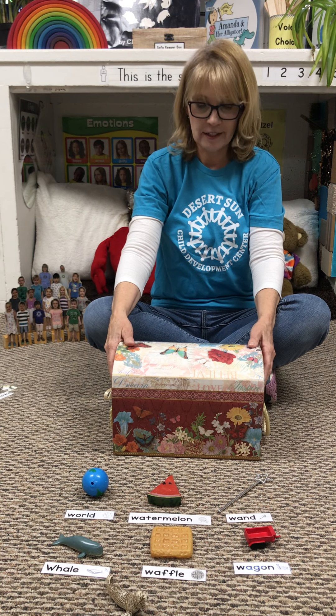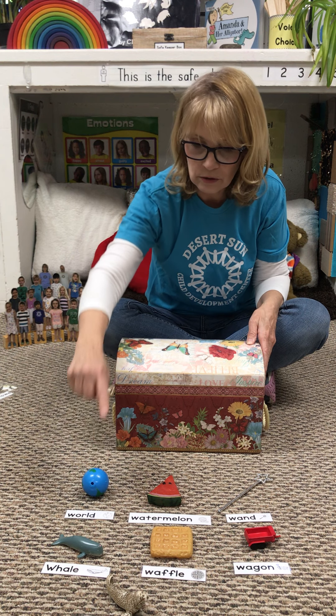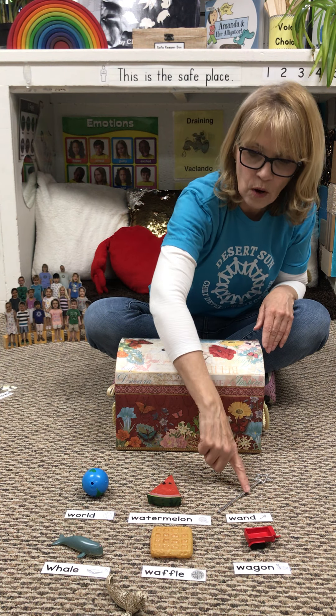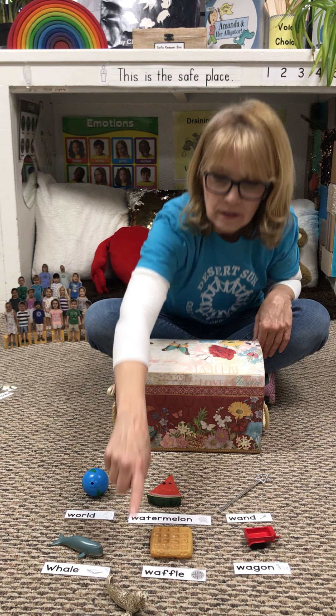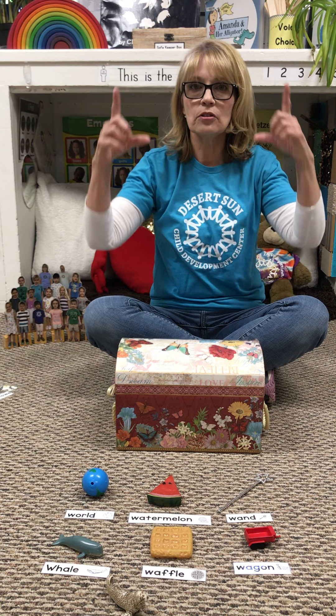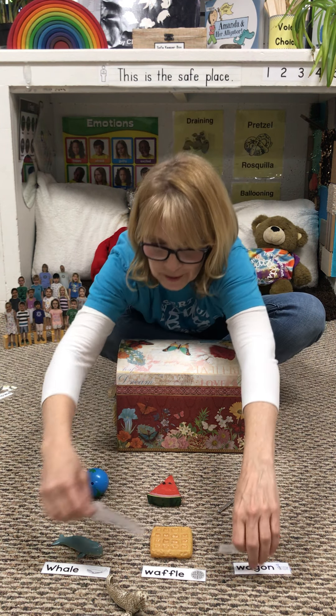Now it's time for the what's missing game. Help me say it: world, watermelon, wand, whale, waffle, wagon, walrus. Take a picture! I'm going to take away the words so you won't see what's missing.